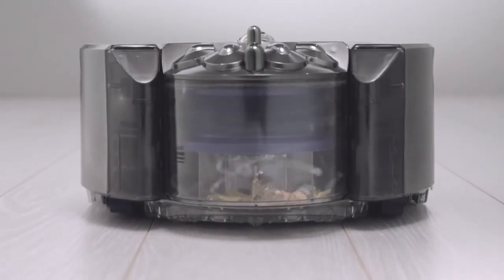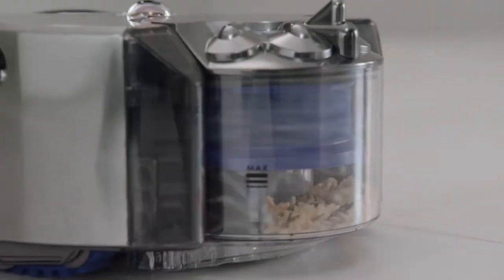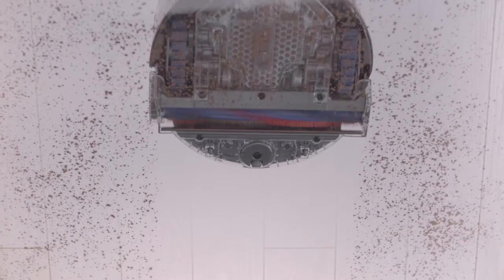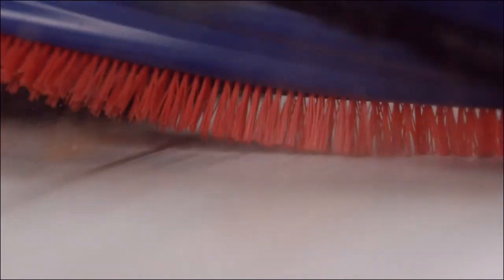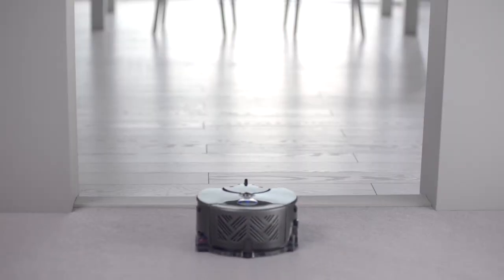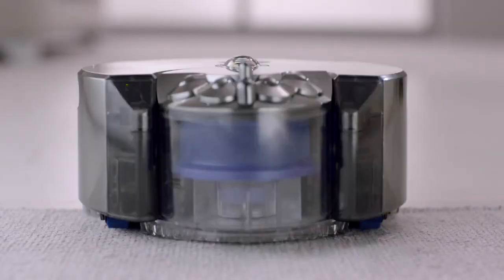Patented radial route cyclone technology generates powerful centrifugal forces to fling dust out of the air and into the bin. The robot's cleaner head spans the full width of the machine. Carbon fiber filaments remove fine dust from hard floors, and stiff nylon bristles remove ground-in dirt from carpets. Continuous tank tracks climb over obstacles and maintain speed and direction, ensuring it stays on course.